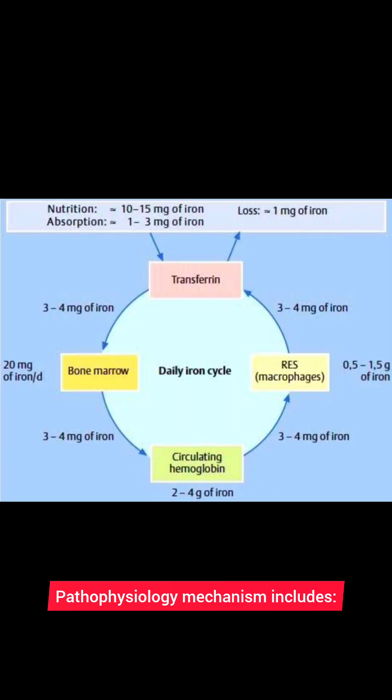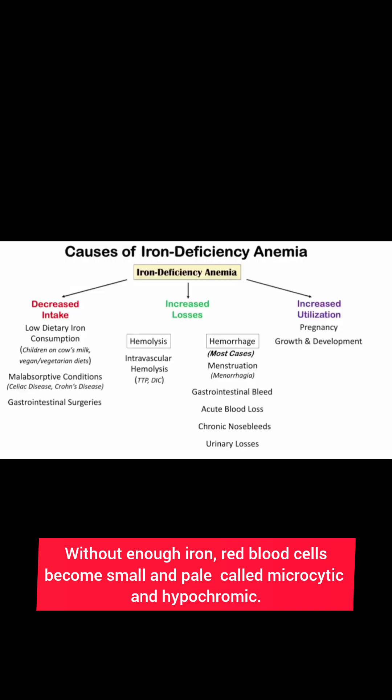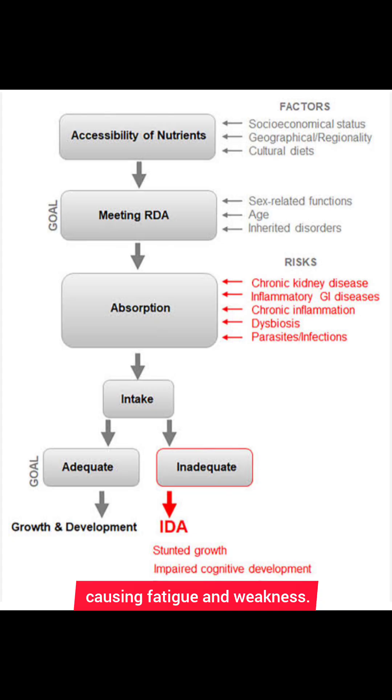The pathophysiology mechanism: iron is essential for hemoglobin formation. Without enough iron, red blood cells become small and pale — called microcytic and hypochromic. Low hemoglobin reduces oxygen supply to tissues, causing fatigue and weakness.